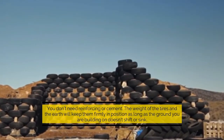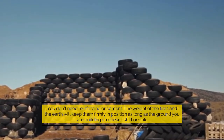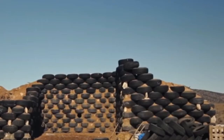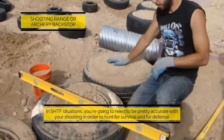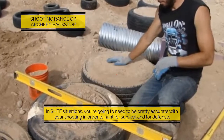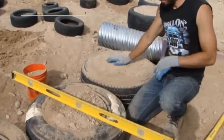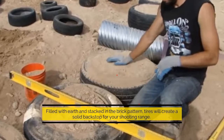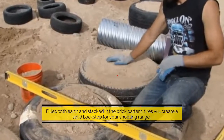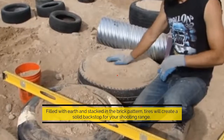You don't need reinforcing or cement — the weight of the tires and the earth will keep them firmly in position, as long as the ground you are building on doesn't shift or sink. Shooting range or archery backstop: in SHTF situations you're going to need to be pretty accurate with your shooting in order to hunt for survival and for defense. Filled with earth and stacked in a brick pattern, tires will create a solid backstop for your shooting range.